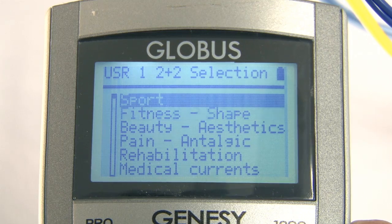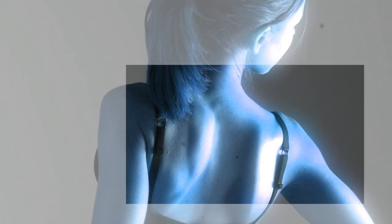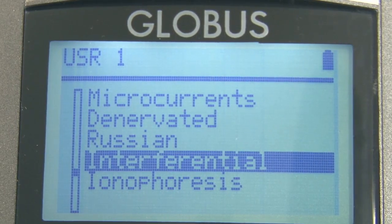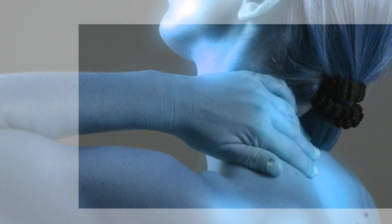Physicians and physiotherapists commonly utilize TENS currents to treat acute and chronic pain coming from muscles and joints. The application of these currents promotes the release of endorphins and blocks propagation of pain with an immediate antalgic effect.